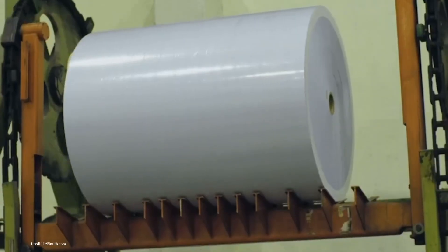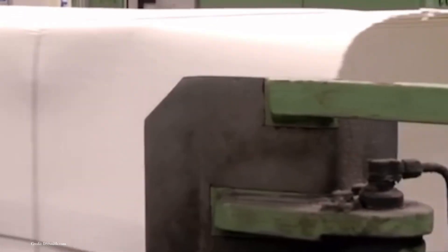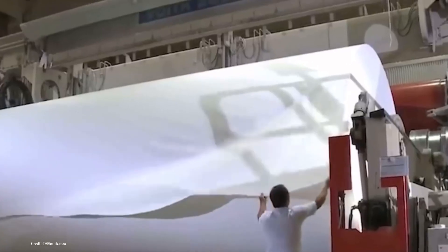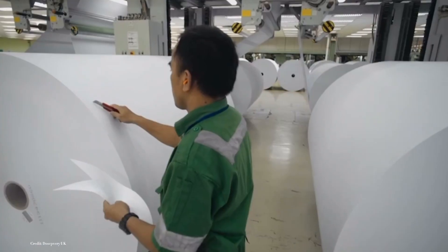Moreover, paper is a highly recyclable material. Recycled paper can be processed and used to create new paper products, extending the life cycle of this remarkable substance. In fact, recycled paper production significantly reduces energy consumption and water usage compared to producing paper from virgin wood pulp.